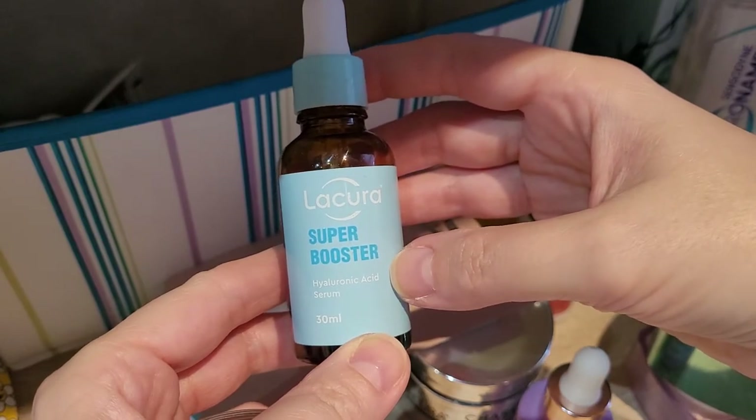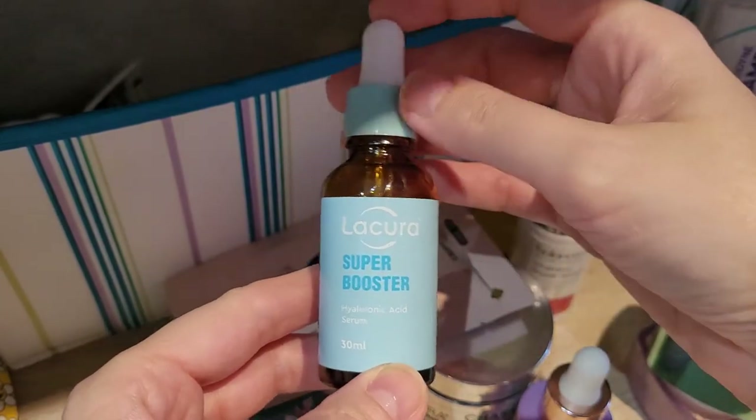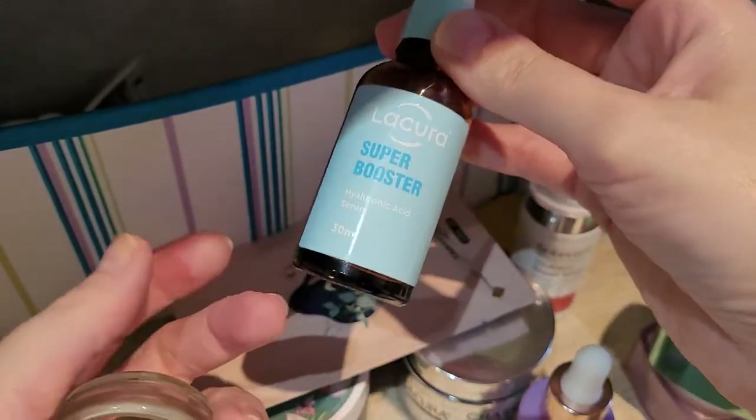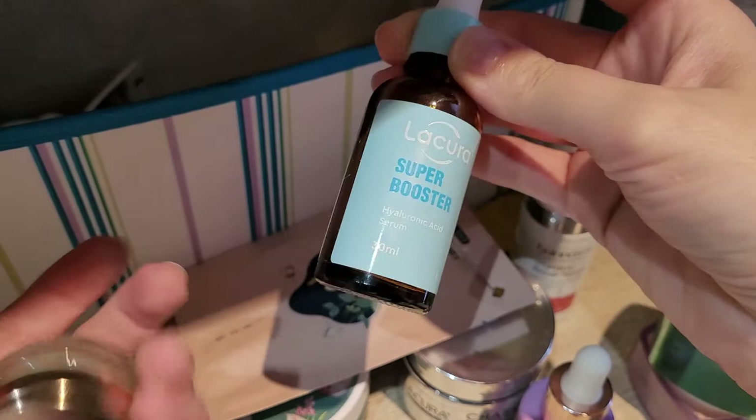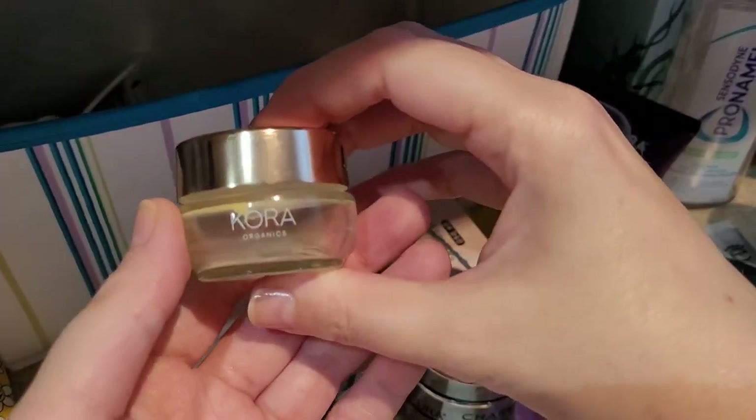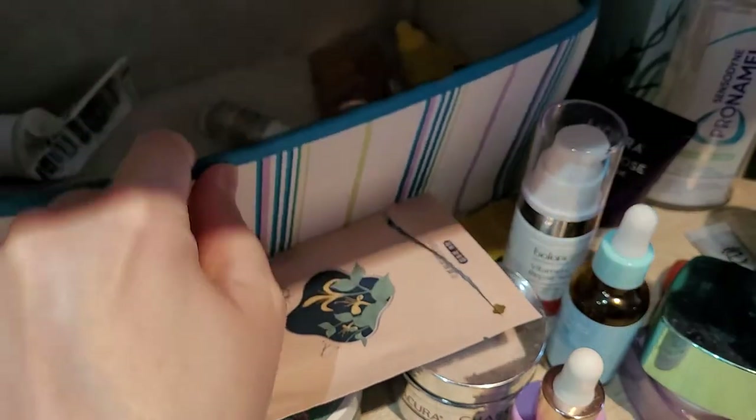Another Lacora Super Booster Hyaluronic Acid Serum — I like this one, I would repurchase. It's a good solid hyaluronic acid serum, nothing special, just moisturising. It does a good job, especially for the price from Lacora at Aldi.